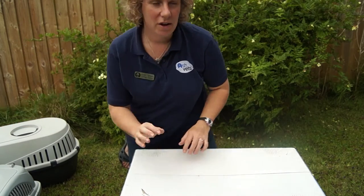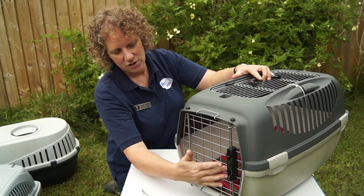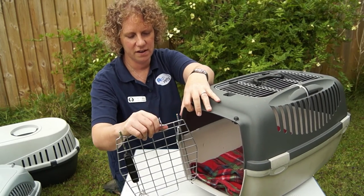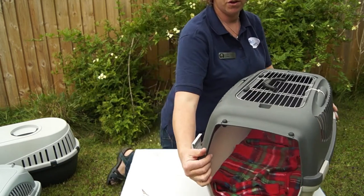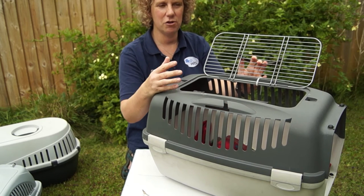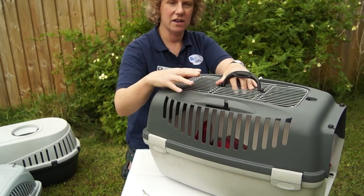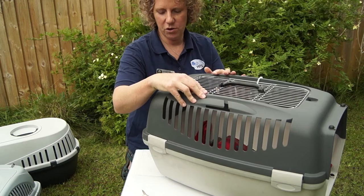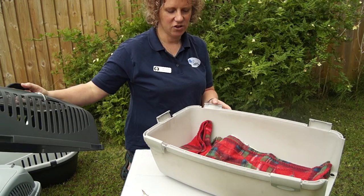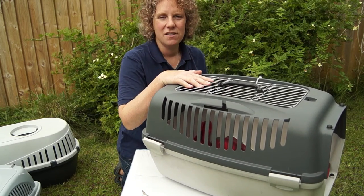My favourite box of the three is this one. The door is really easy to get in and out — you can swing it open, and if you undo the catch on the side, you can take the door out completely. It also has a large flap on the top that you can easily get your cat in and out of, and a lot of cats much prefer being put down into a space rather than shoved through the front. The top catches nicely and is nice and secure. You can also undo it to take the top off completely, leaving a big space to easily put your cat into, along with newspaper and a blanket.